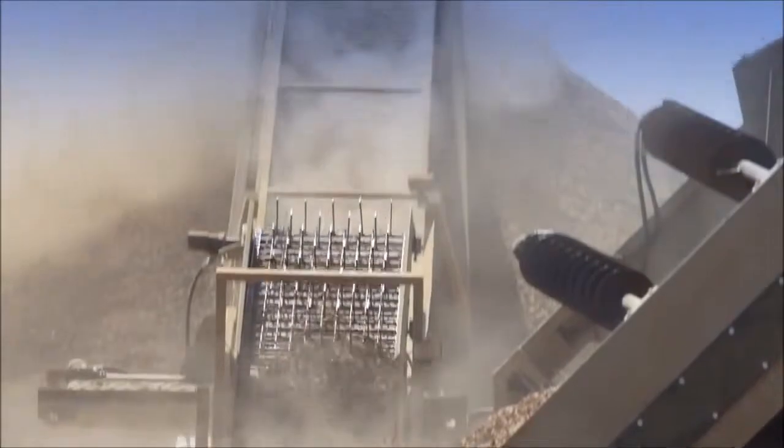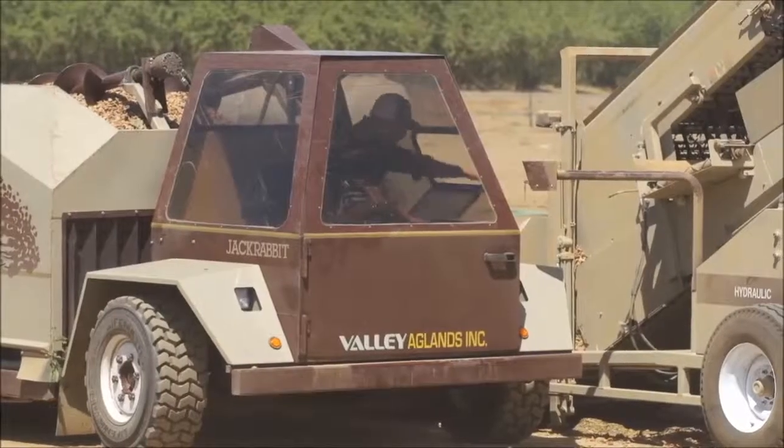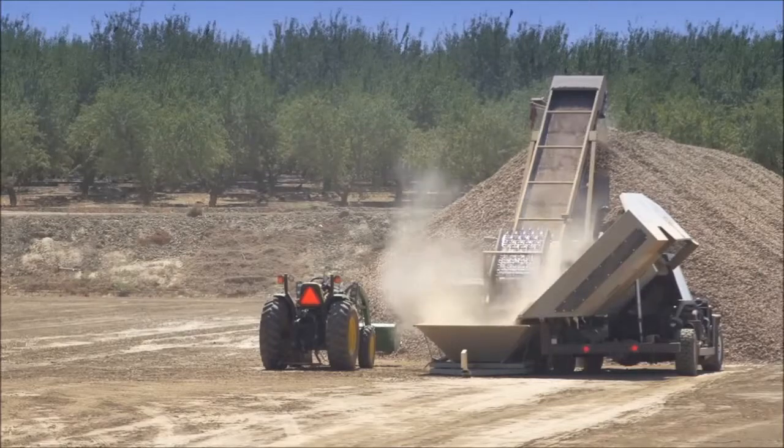The powerful four-cylinder turbo diesel engine drives the dual belt system. The 30-inch horizontal belt speed is independently controlled by the operator for faster unloading, less plugging, and minimal spillage.